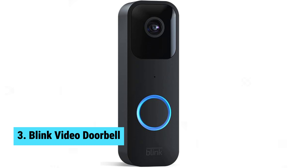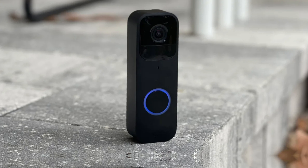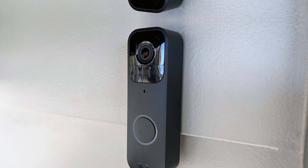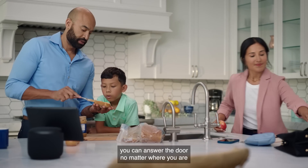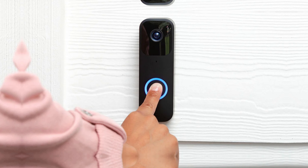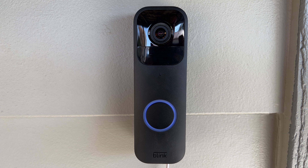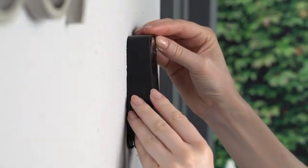Number three: Blink Video Doorbell. Affordable and efficient, the Blink Video Doorbell stands out as an excellent value in home security. Its design feels premium despite being budget-friendly. Powered by two lithium AA batteries, this doorbell lasts up to two years. If you already have a wired doorbell, installation is a breeze — simply reuse existing wires for seamless integration while keeping your traditional chime. Receive instant alerts on your smartphone or Alexa device when motion is detected.